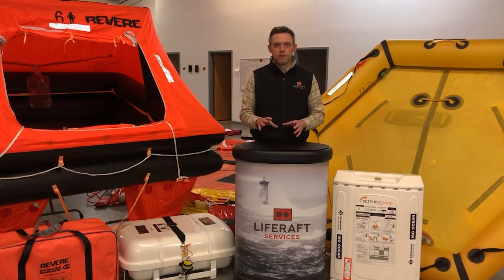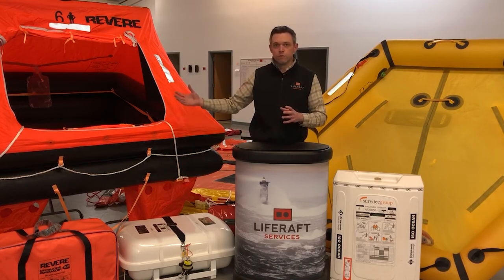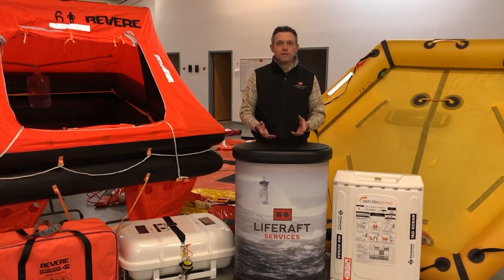One other thing to note about recreational rafts: you can get some models that are self-righting. If you throw the life raft overboard, pull the painter line, and it starts inflating, sometimes it may inflate upside down. Once you're in the water, there's always a righting strap underneath that you can pull to flip it back over. What a self-righting raft does is — even if it inflates upside down — it's constructed in a way that allows the raft to roll itself back over without you having to physically swim over and right it yourself. It's a more expensive feature, but worth considering if that scenario concerns you.